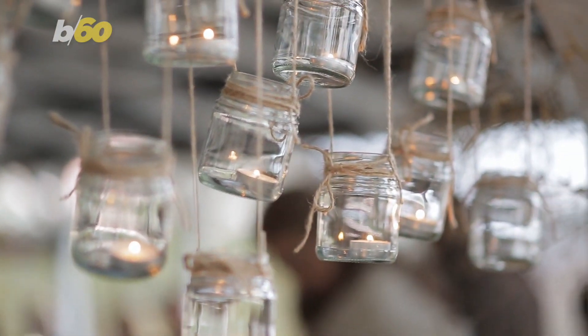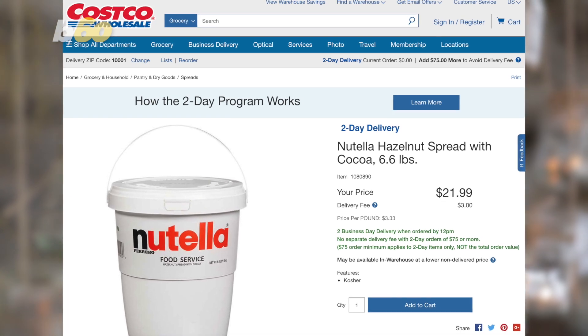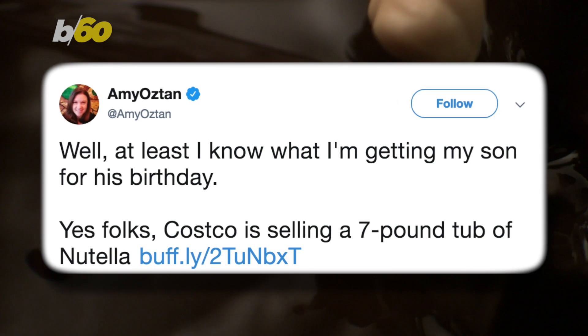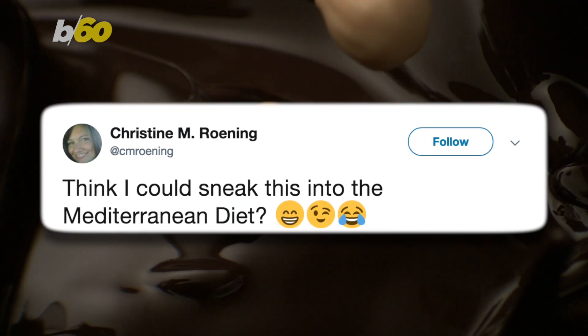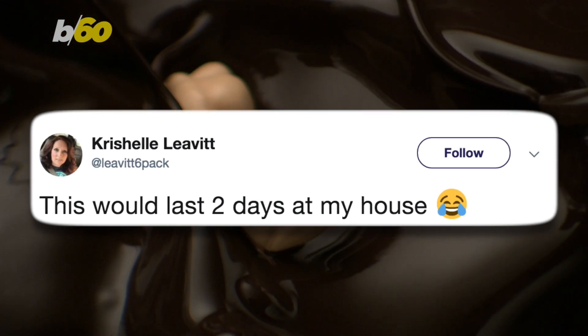So if you think jars are for hipster barn weddings or something, the tub is only around 22 bucks on Costco's website. And it caused quite a stir on Twitter. One woman joked, "Well, at least I know what I'm getting my son for his birthday." Another asked, "Think I could sneak this into the Mediterranean diet?" While this user joked, "This would last two days at my house."